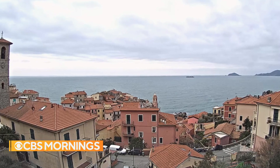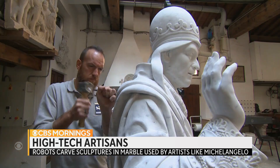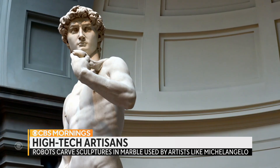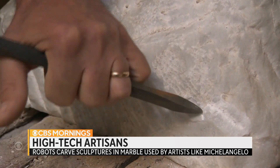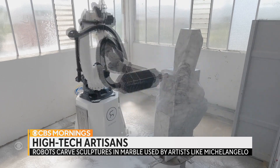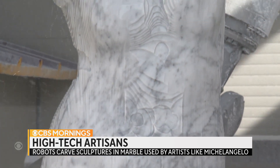This morning, we want to tell you about a remarkable innovation that's changing the way timeless art is created. For centuries, world-famous Carrara marble has been used to make some of the most iconic sculptures in history by famous artists like Michelangelo. His creations took hundreds of hours. Now, as Chris Livesay shows us, a new type of artist is speeding up the process of bringing art to life.